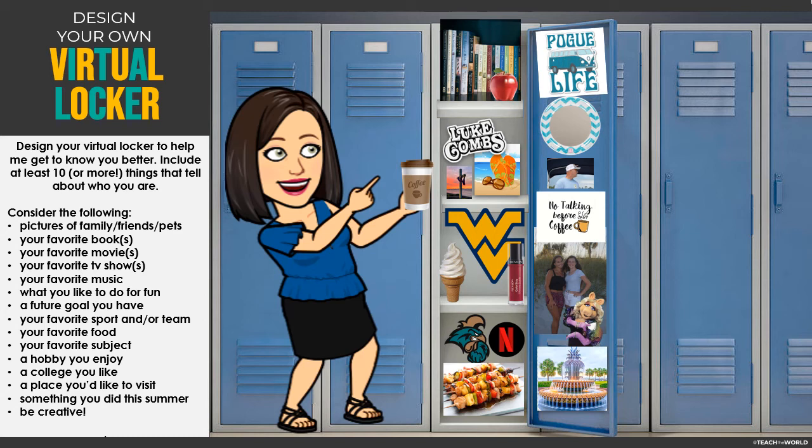Some of the things we need to make sure we do is include at least 10 or more things that tell me about who you are. I would definitely make sure you put a picture of yourself somewhere in your locker. I chose a bitmoji — you could do the same, or you could just do a picture of yourself in place of the bitmoji. You can consider some of your favorites, specific things you really enjoy like a hobby, if you like sports, music, or if you play an instrument. Just be really creative with your locker — if we opened up the door, what could we learn about you?